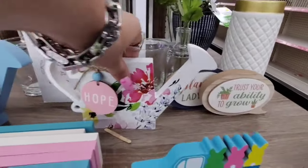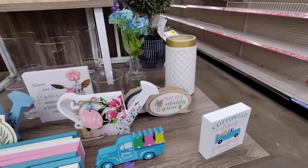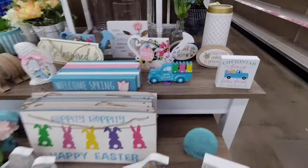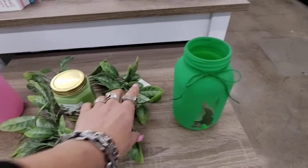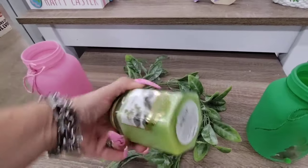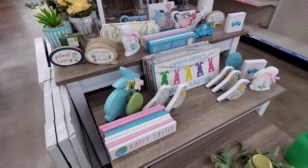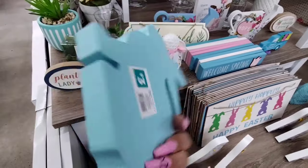One of these is $1.00, another is $3.00 — 'Trust your ability to grow.' And plant lady signs — super cute. The silhouette of the bunny with the little applique tail is $3.00, ranging up to $5.00 or $6.00. True Living Eucalyptus and Mint is about $5.00. I really like this blue bunny — Happy Easter — at $3.00.